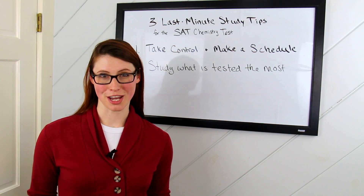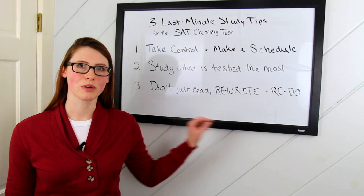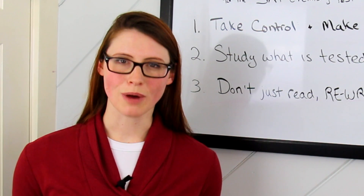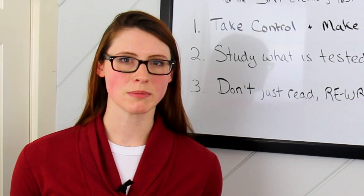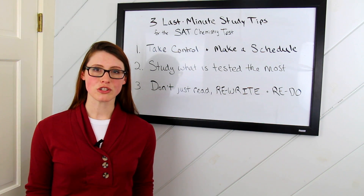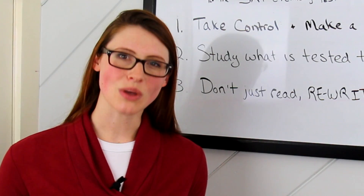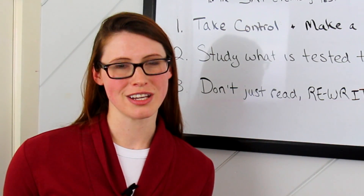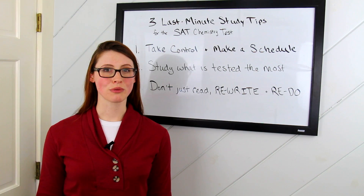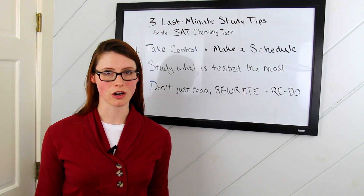Tip three is don't just read—rewrite and redo. Even though it takes more time, rewriting your notes and redoing problems is more effective than just reading them. As you're going through your notes and studying, make sure to rewrite all of your formulas, rules, and trends. This will also give you a cheat sheet that you can review for a half hour, either the night before or the morning of the test.